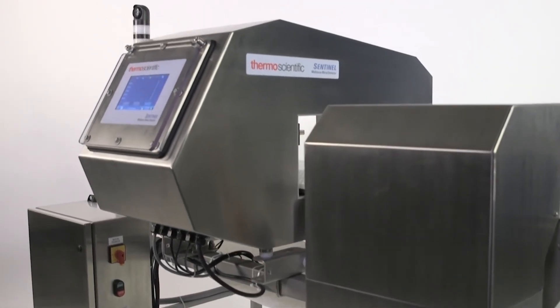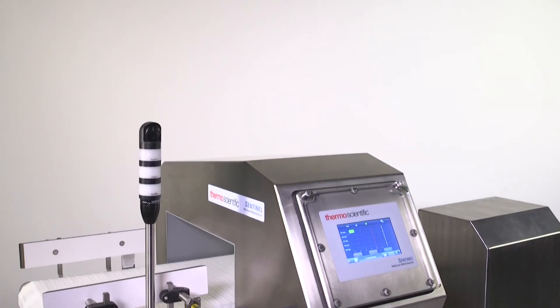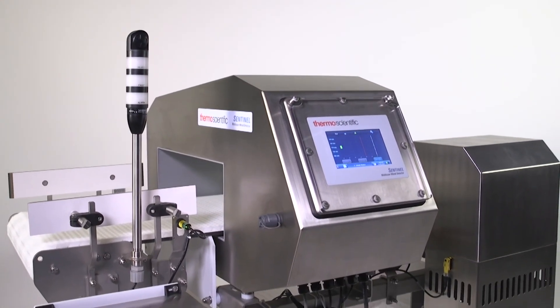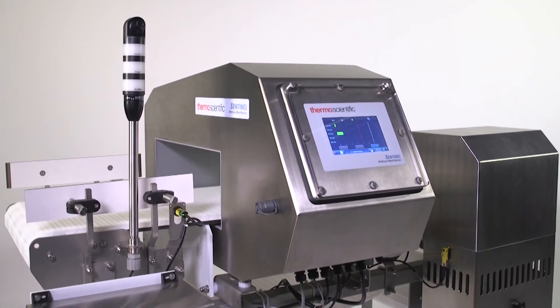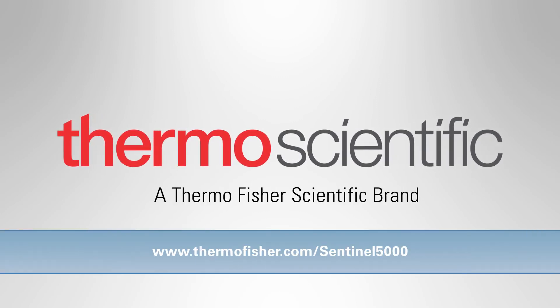Seeing is believing — ask for a demo or request a free product test today. Remember, you are the last line of defense to keep customers and your brand safe. Be there. Send us samples for testing or request an inline demonstration to see how Sentinel can enhance your food safety program.